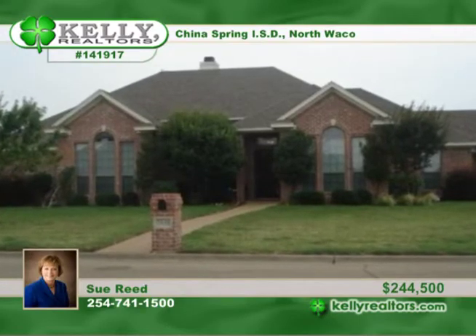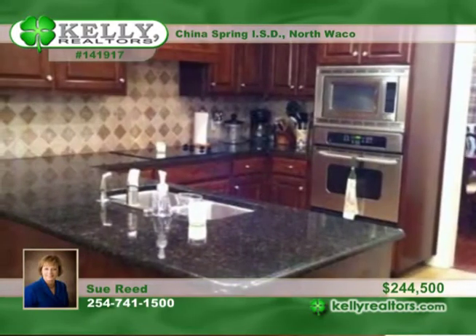Sue brings us this wonderful four-bedroom, three-bath home in popular Tree Lake Edition. There's a formal living room with lots of built-ins, large kitchen with granite, ample cabinets, and a large breakfast area.